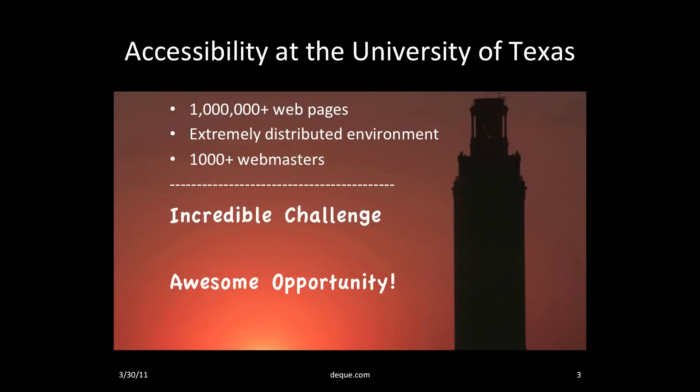Let me tell you the story of what it was like being the accessibility expert at the University of Texas at Austin. UT is a very large university with 50,000 students and 20,000 employees. We had over a million web pages and an extremely distributed web environment. I often described it as separate kingdoms — each college, like the College of Engineering, the College of Liberal Arts, the College of Natural Sciences, had its own dean, its own website, and its own webmaster. None of these webmasters reported to me. In fact, there were over a thousand webmasters on campus. Talk about an incredible challenge.